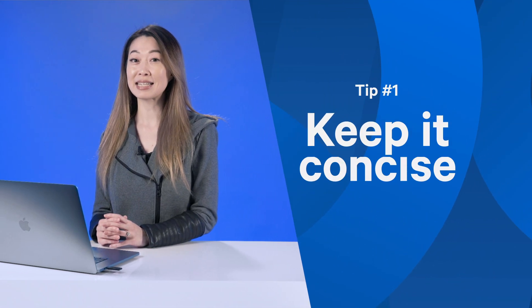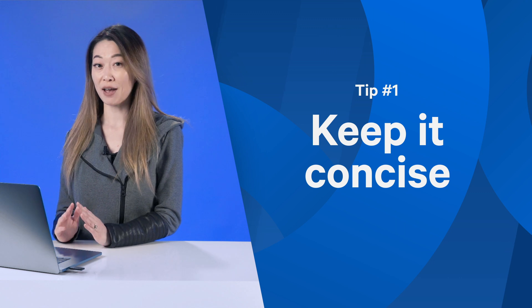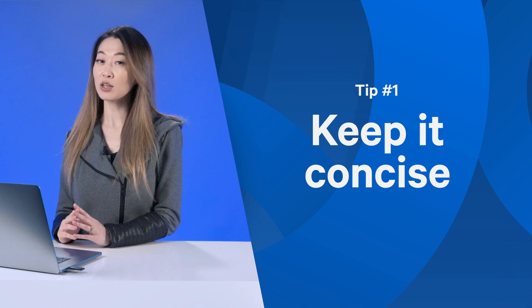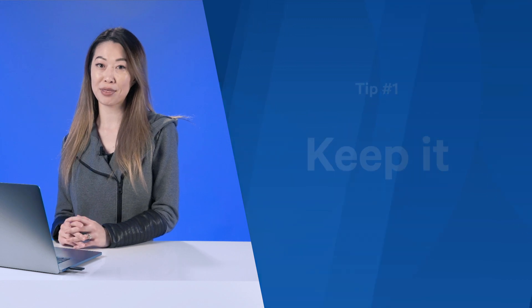When designing your auto attendant greeting and phone menu options, there are a few things to keep in mind to ensure that your callers have a great experience. Number one, keep it concise. If you can, limit your phone menu options to just three to five options. If you need more than that, you can create multi-level auto attendants to funnel your callers down the right path.